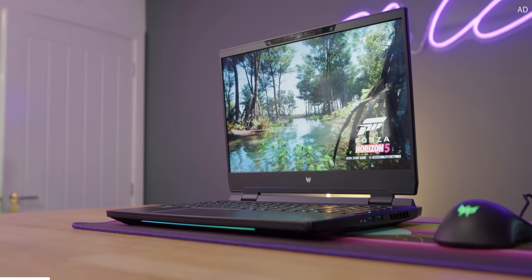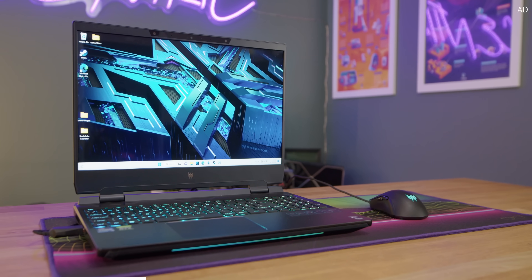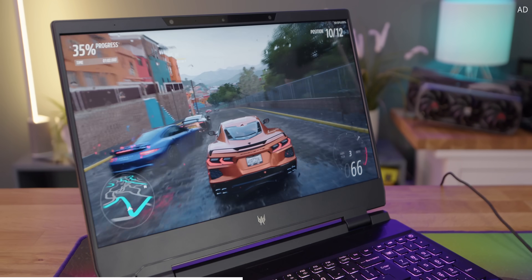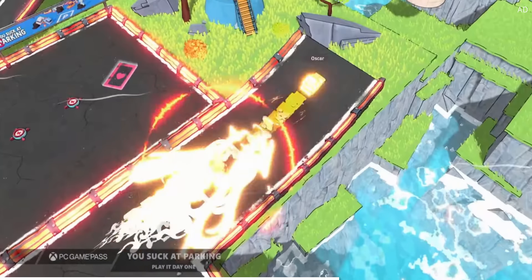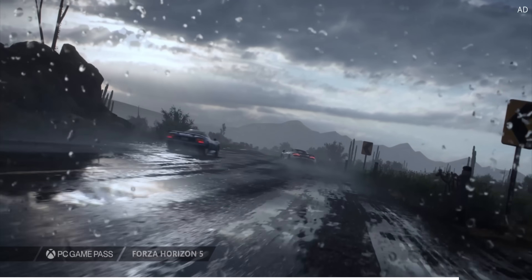Acer's performance laptops are perfect for powerhouse gaming. Whether it's Acer Predator or ConceptD, there are plenty of options to land super smooth frame rates in the latest titles. For a limited time you can even grab a month's free Xbox Game Pass Ultimate with selected purchases, giving access to over 100 PC titles at no extra charge.